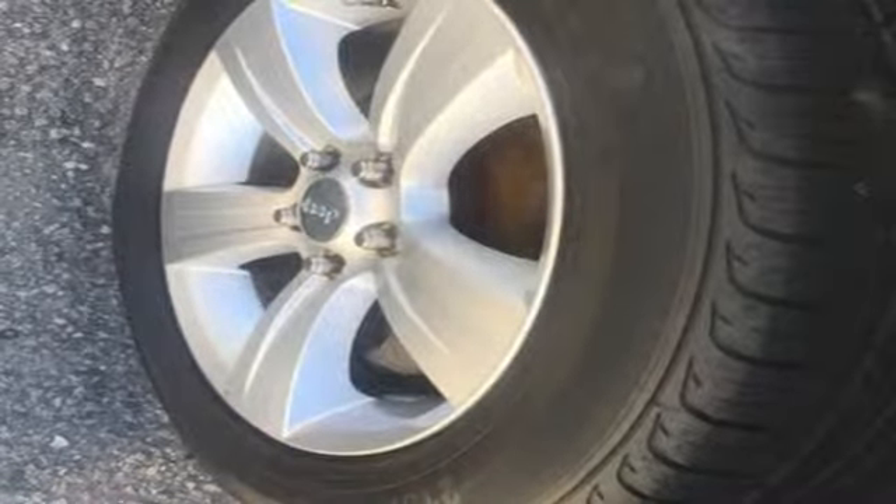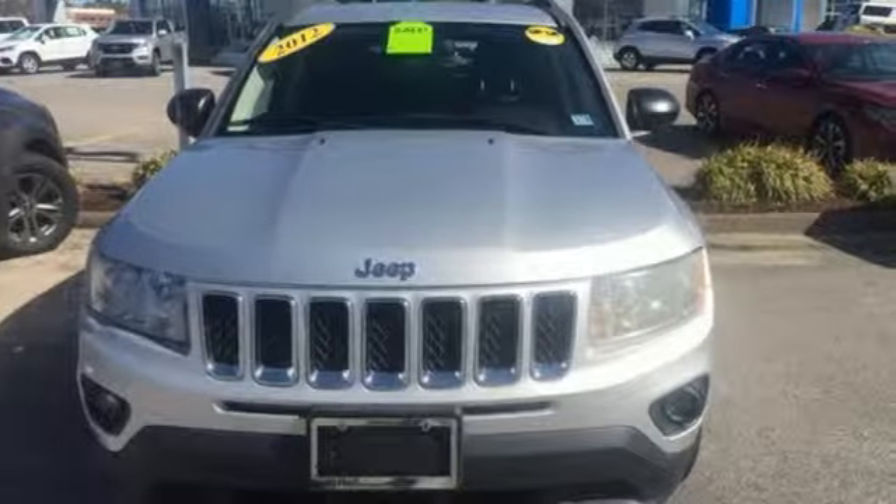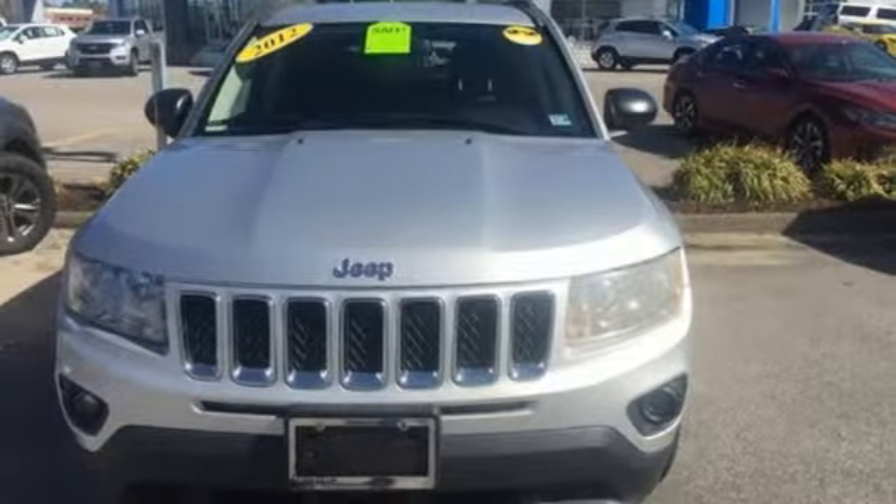overall, the Compass has a vaguely sleeker, classier look. The Jeep Life fits your life. Hurry in today for a test drive.